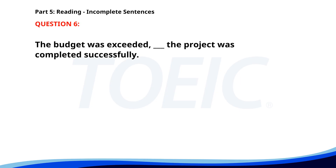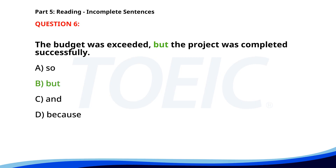Number six. The budget was exceeded ___ the project was completed successfully. A. So. B. But. C. And. D. Because. The correct answer is B. But.